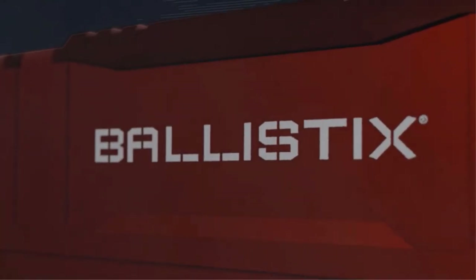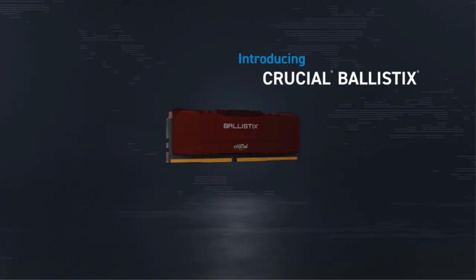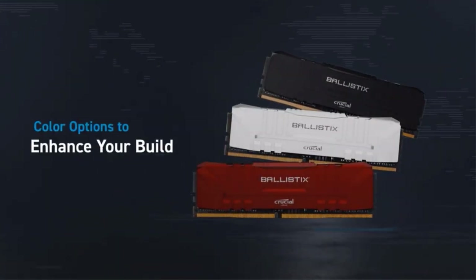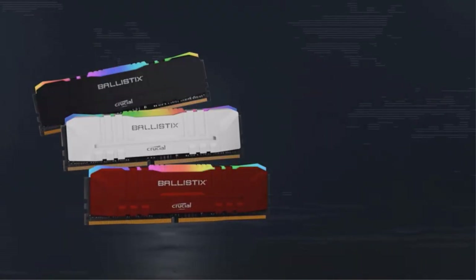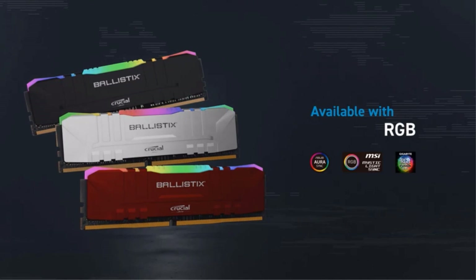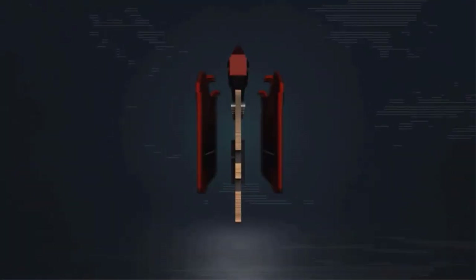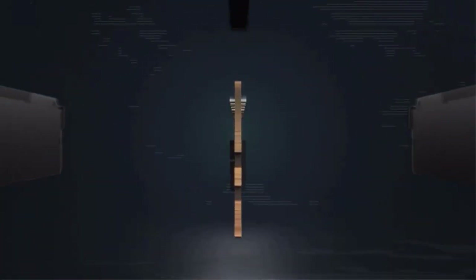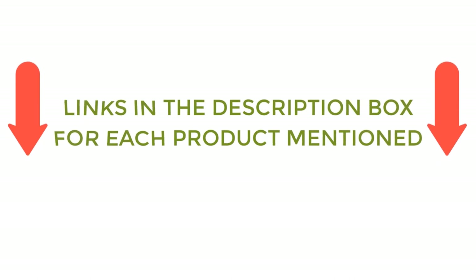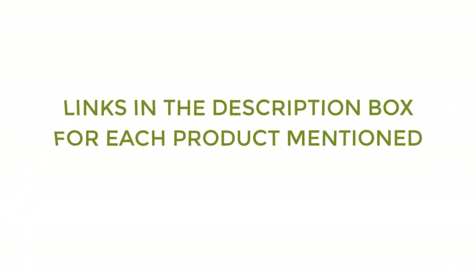There are many products available to choose from for best RAM for gaming, each with different characteristics, benefits, and prices. To help you make an informed decision, I did quality research, read tons of reviews, and compiled a list of the best RAM for gaming from reputable brands. After much research, I found these products helpful for people like you. If you want to know about the price and other information, be sure to check my description. So without any further delay, let's jump into the video.